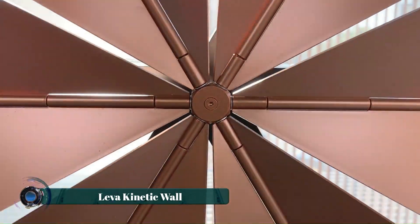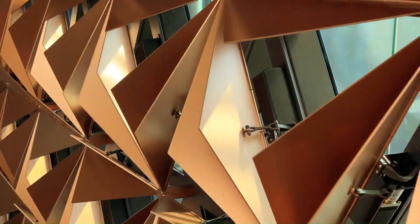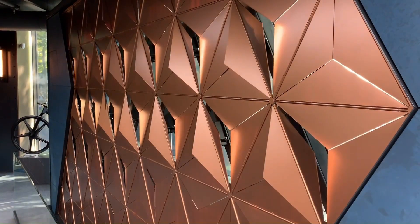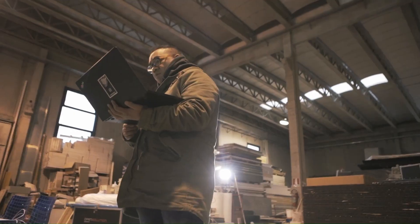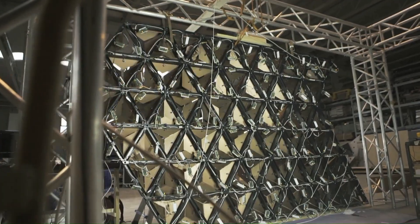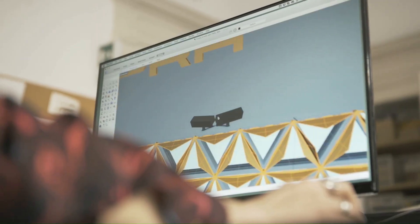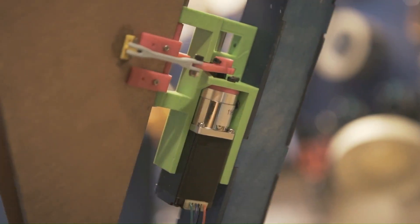Leva Kinetic Walls are a captivating blend of technology and art, transforming ordinary spaces into dynamic and interactive environments. These walls feature a mesmerizing array of moving panels that respond to human presence, creating choreographed patterns and revealing hidden spaces. The integration of advanced computer vision and mechatronics allows for seamless interaction with the walls, enabling users to control their movements and unveil content or views behind them.